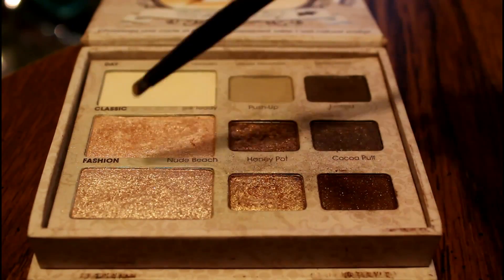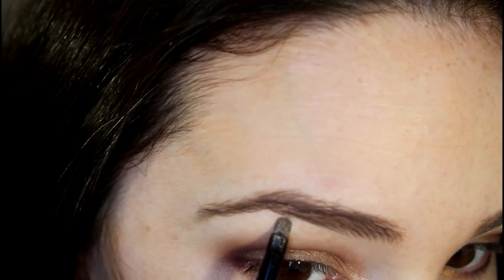Then on the small ELF brush, I'm taking the color Silk Teddy and applying that to my inner corners and directly under my brow bone, just to brighten up my eyes.